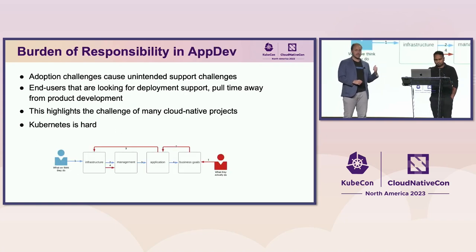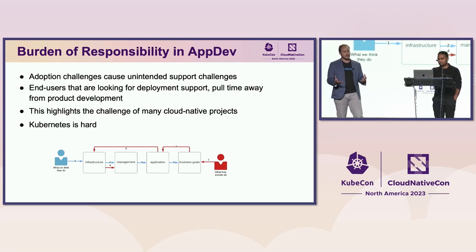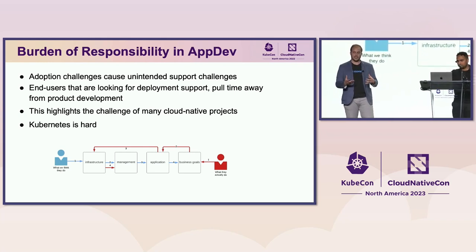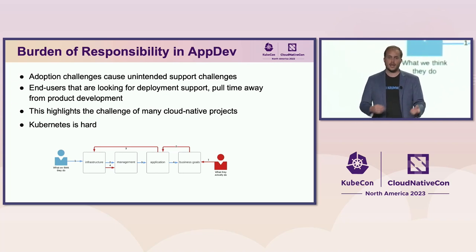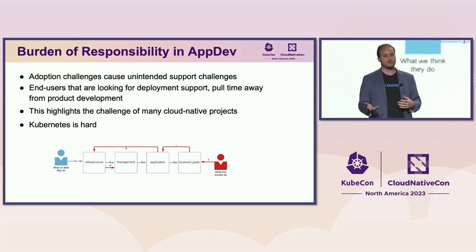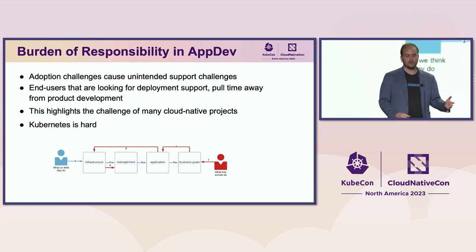These adoption challenges are a real burden of responsibility for open source maintainers. You release a product someone wants to run in their infrastructure, and it causes unintended support challenges. End users would ideally choose tools with their environment in mind and then deploy, but in reality they often work backwards — they ask what tool can get them funded, what application can do that, how do I run it, where's the infrastructure. Gen3 found itself in that situation.